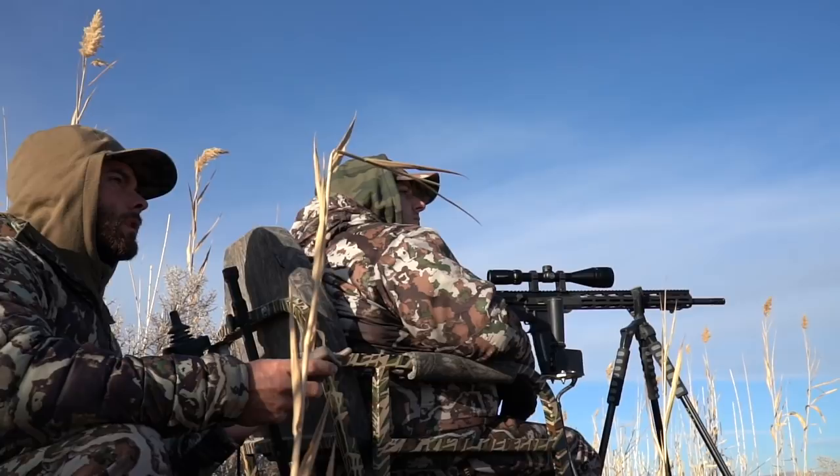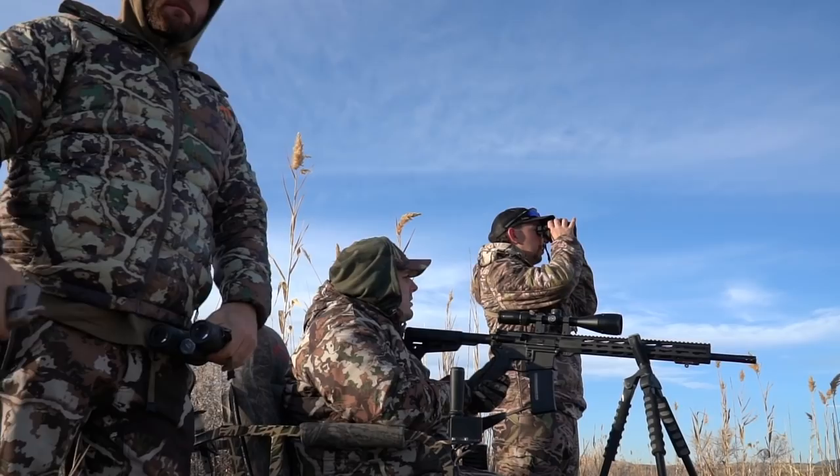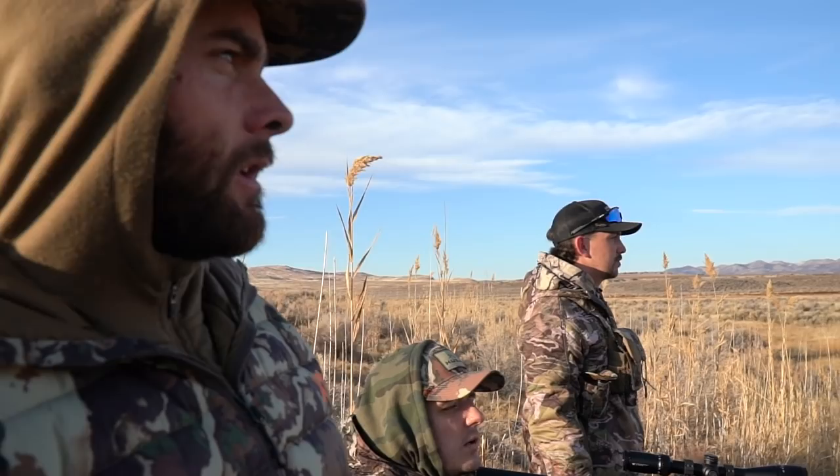Do you see it? Ryan saw one coyote coming off this sagebrush hill, but he went downwind — they'll try to get downwind to cut your wind — and he never committed to coming close. He lost him once he hit these willows and never did see him again. So I think we'll pick up, try to cover at least a mile and find another setup, but not a bad start. One dog, but no opportunities.